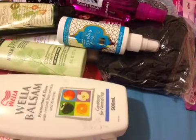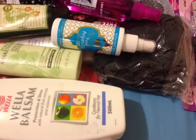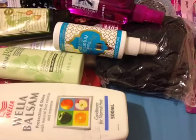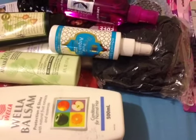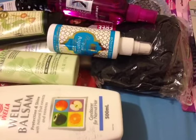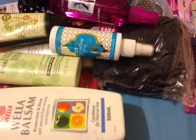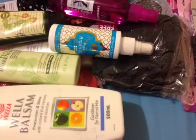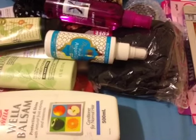Hello everyone! Today I'm going to share with you things that I bought at Priceline recently because they have a promotion. If you spend $40 on the hair brand, you get the goodie bags. I received the voucher that has $39 in it, so I thought I would spend that in this promotion.